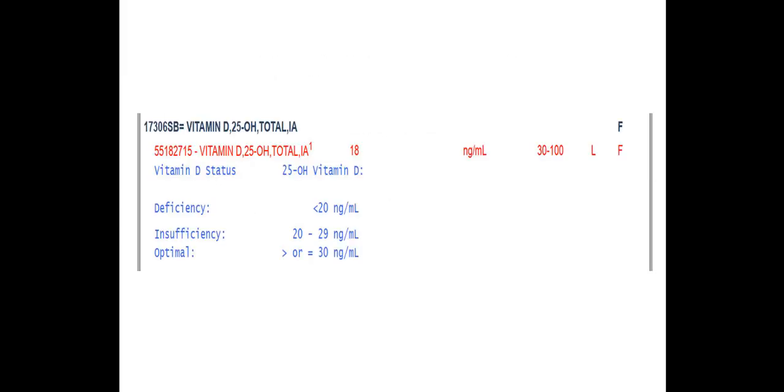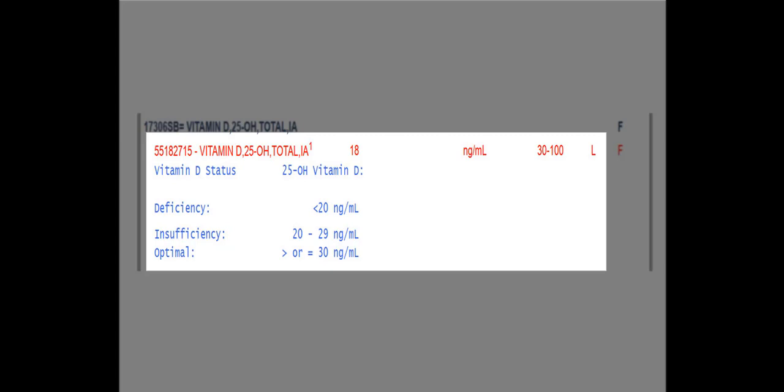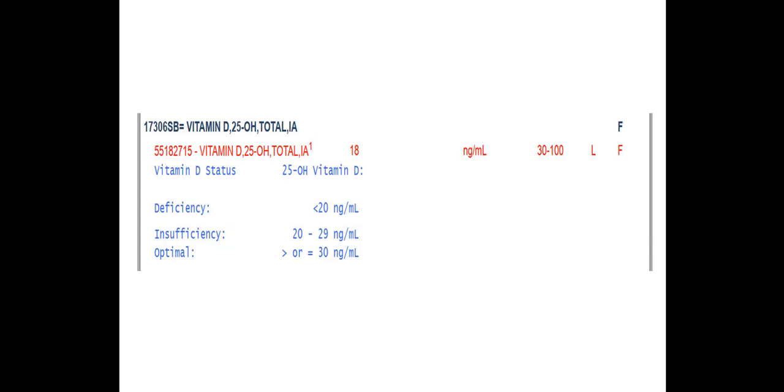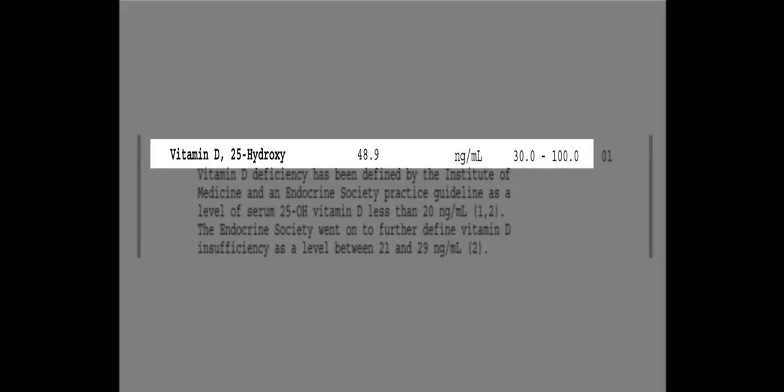Let's take a quick look at a few vitamin D reports. In this first report, the person clearly has a vitamin D deficiency at 18 nanograms per milliliter. This lab considers anything less than 20 to be a deficiency, between 20 and 29 to be insufficient, and anything 30 or greater to be optimal. But you want levels to be greater than 50 nanograms per milliliter for optimal immune system health. In this situation, I would probably have the person take 10,000 IUs per day of vitamin D3 for two months or so, and then either retest or drop down to 5,000 IUs per day for a few additional months before retesting. In the second report, the vitamin D level is 48.9 — slightly lower than we'd like. If this person wasn't taking any vitamin D, I'd have her supplement with 1,000 to 2,000 IUs per day of vitamin D3 and retest after a few months. If she was already supplementing, I would most likely have her increase it by 1,000 to 2,000 IUs per day.